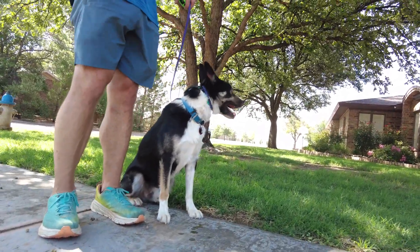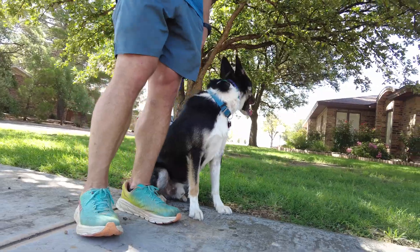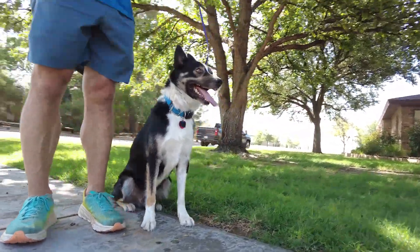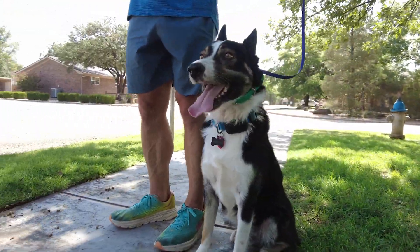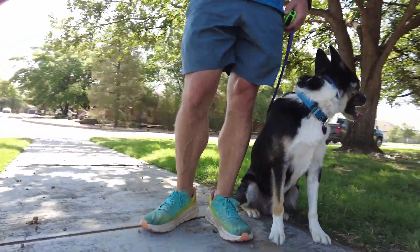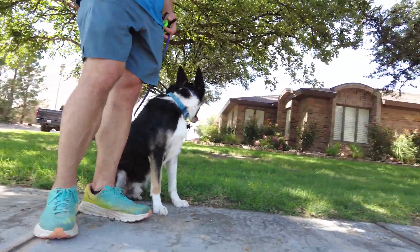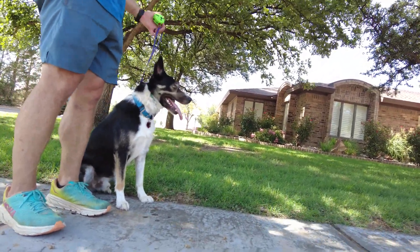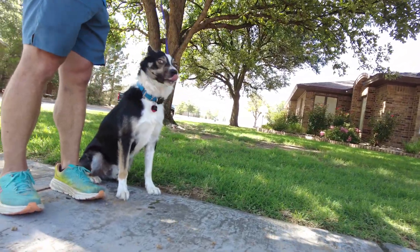Today we're starting out with foundations, and our foundation is going to be the heel lesson. What we're working on today is leash pressure. We've got a slip lead on his neck today, and we've also got the e-collar — we're starting the e-collar conditioning today, which will help with the recall. So when he feels pressure on the leash, that's a correction.